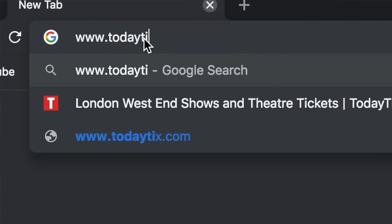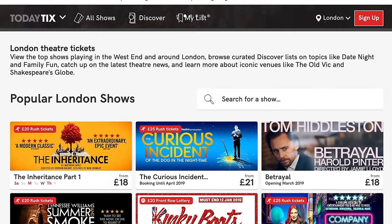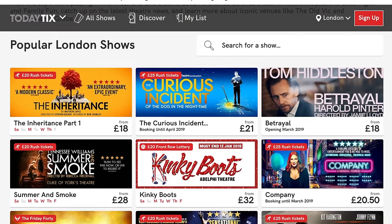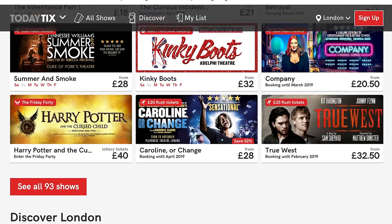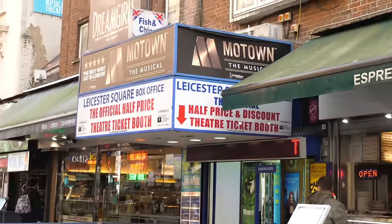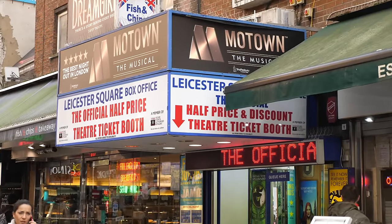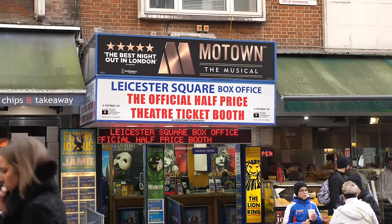As for theatre tickets, there are a couple of things you can do. First, check TodayTix — it's a website, I'll link it below. You can book pretty much any theatre show on there, but they also show lots of deals and last-minute tickets which you might be able to get for much cheaper than the regular price. There are also booths in Leicester Square specifically for last-minute cheap tickets — you can't miss them. If you're in London and want to see a show that night, go visit one of the booths and hopefully get yourself a good deal.